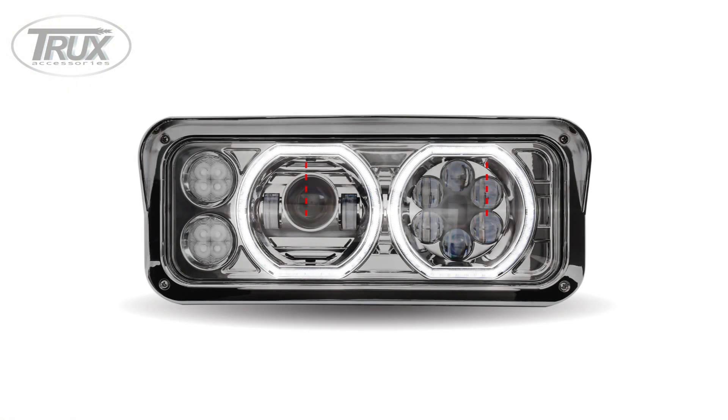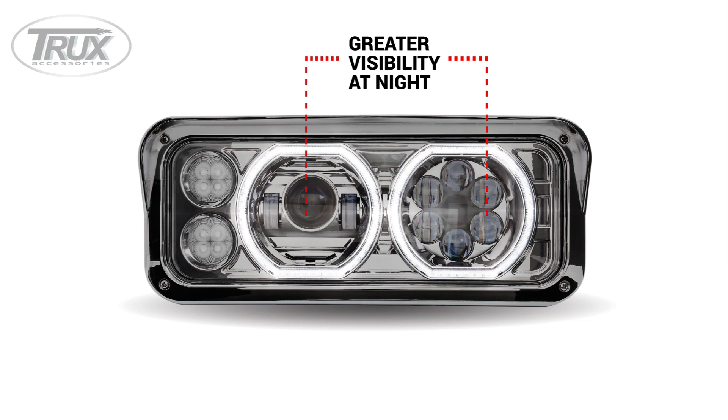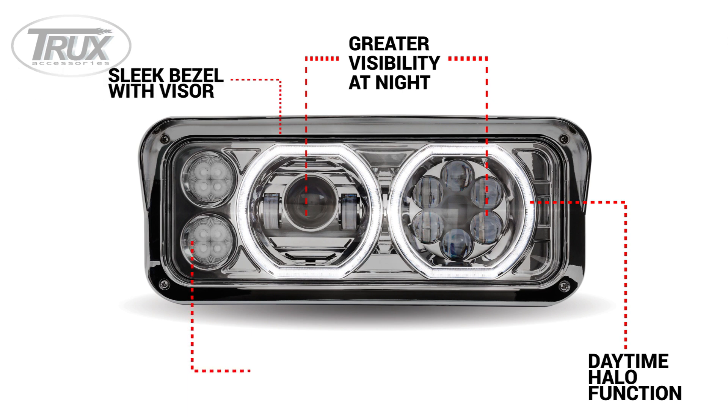Greater visibility at night with LED projector technology. The first ever headlight assembly designed with LED daytime halos. Trucks' sleek bezel with visor. The option of an amber marker or turn signal LEDs.